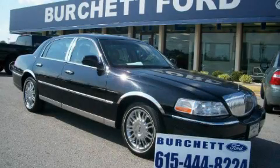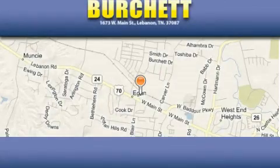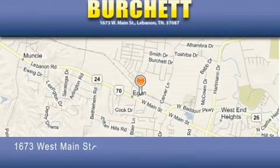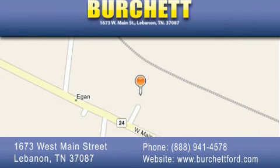Please call us today for more information on this great vehicle. Birchit Ford Lincoln Mercury is located at 1673 West Main Street in Lebanon. Our goal is to exceed all of your expectations to ensure that you'll return for future visits.